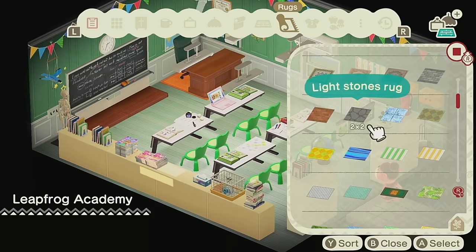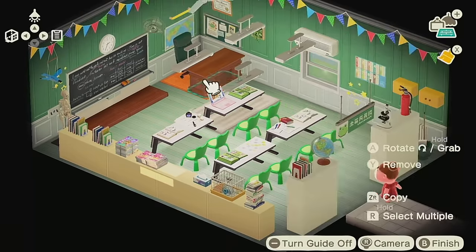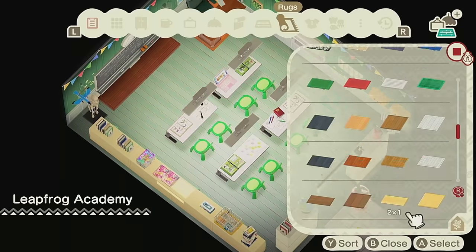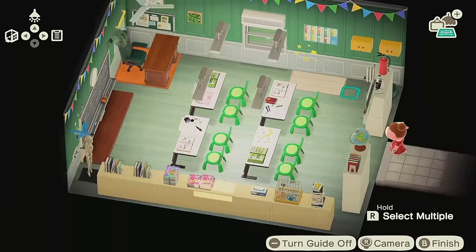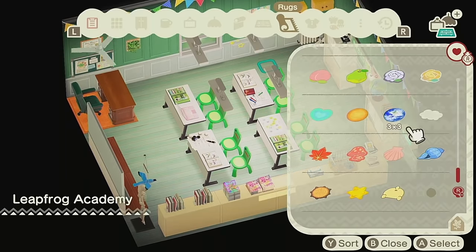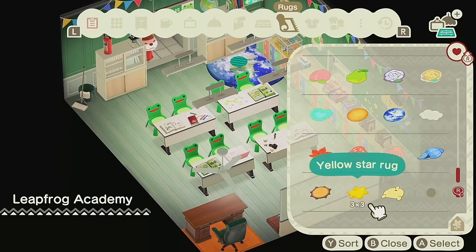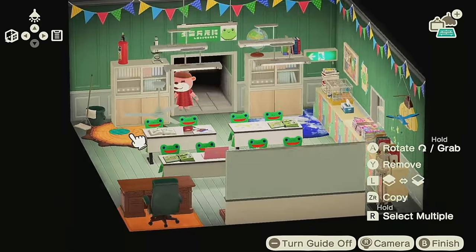Do classrooms have carpets? I know in preschool you probably have the playtime carpet area. Those carpets were probably so gross unless they had a really good vacuum. My carpets get so gross so fast, but I also have cats. And preschool carpets have children.